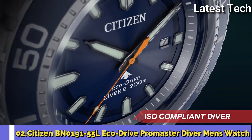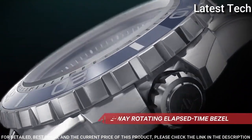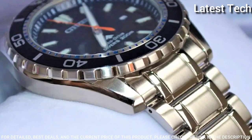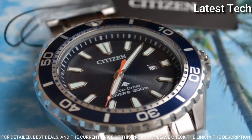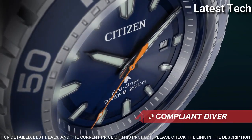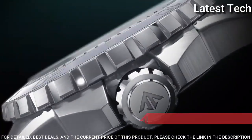Number 2: Citizen Promaster Diver BN0191-80L Men's Watch. Features Japanese Solar Quartz Movement with E168 Caliber, Stainless Steel Case of Round Shape, 44.5mm Diameter and 12mm Thickness, Analog Display. Mineral Anti-Reflection Coating Glass, Stainless Steel Band in Silver, 200 Meter Water Resistance. Equipped features include: Date, Glowing Hands, Glowing Markers, Anti-Magnetic, and Screw-Down Crown.